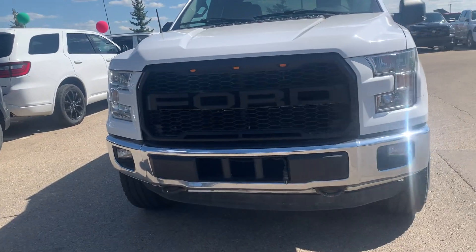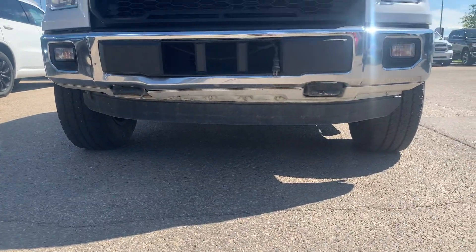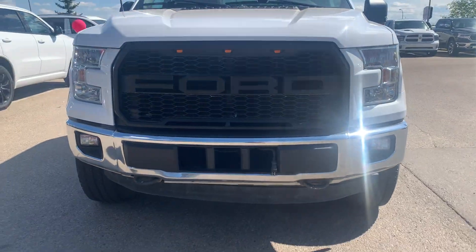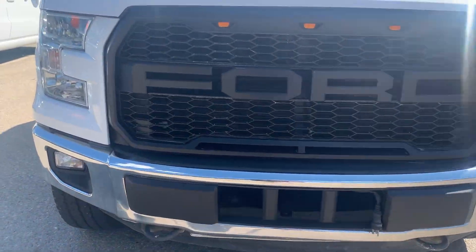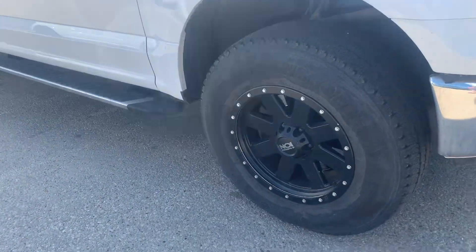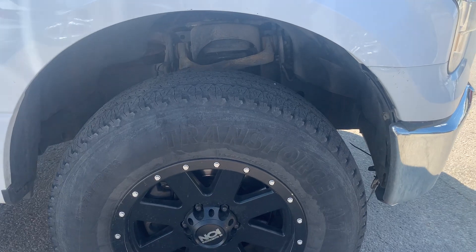We're going to start at the front bumper here. You can see it's a little uneven underneath — it had a tiny bit of damage. It might have been pulled out and came back just a little bit. You have some nice big Ion wheels on 18-inch tires.